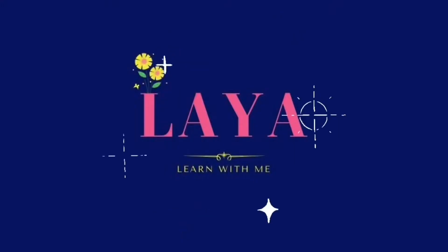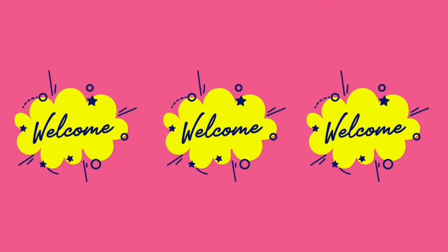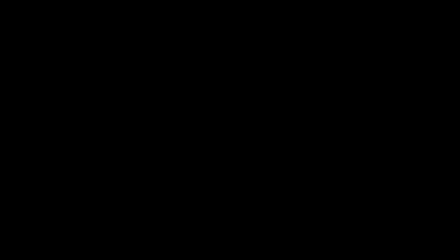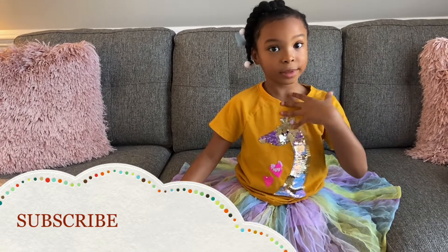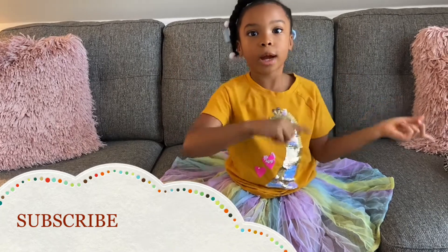Today we're going to Walmart. Hi guys, I'm Alaya. Welcome back to my channel. Today we're going to be learning about colors, my favorites: blue and pink. Don't forget to hit that subscribe button and turn on notifications.